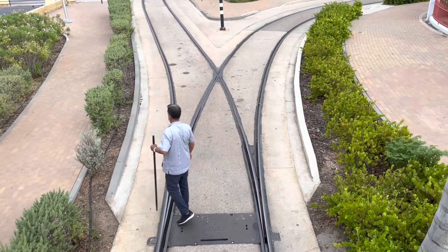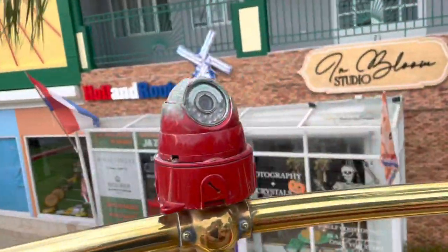Manually operated switches are necessary for loops, as well as a short section of double track where each direction runs down a separate street.